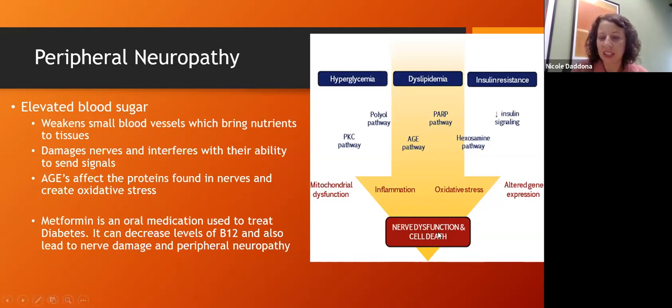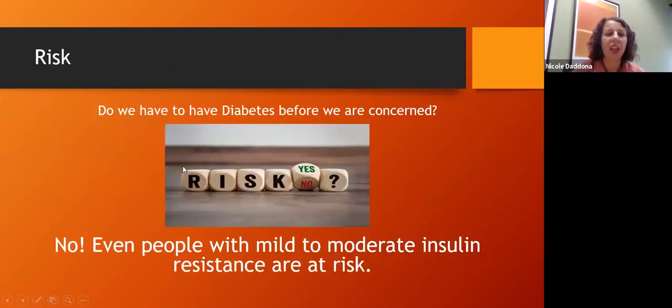There are slightly different pathways — dyslipidemia, hyperglycemia, and insulin resistance — all affecting nerve dysfunction and death. This brings us back to the question: do you have to have diabetes before you might have some of these issues? The answer is no. Even people with mild to moderate insulin resistance are at risk for some of these effects — it may take longer or be less severe, but over the years high-normal glucoses definitely create damage to our body.